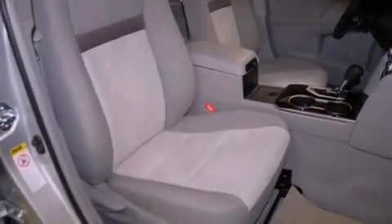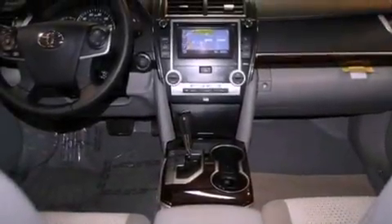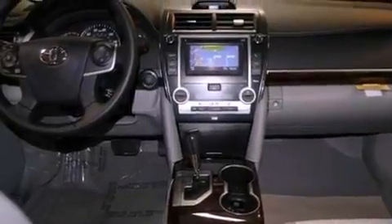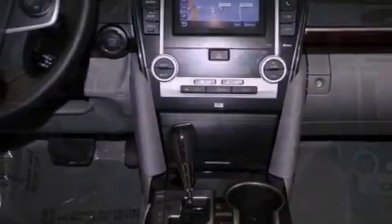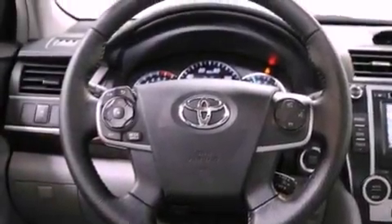Features include a low-tire pressure indicator, traction control and stability control systems, cruise control, a CD player, an engine immobilizer theft deterrent system, a passenger-side vanity mirror, an anti-lock braking system, rear curtain airbags, full-power accessories, and an adjustable steering wheel.